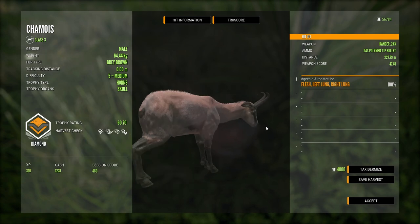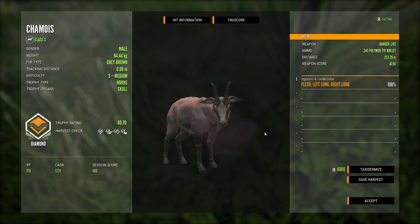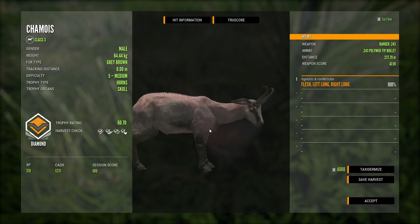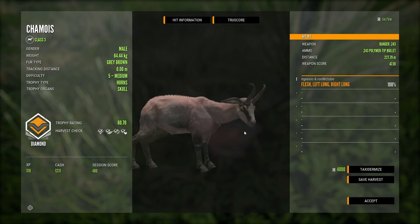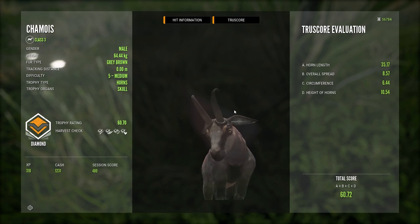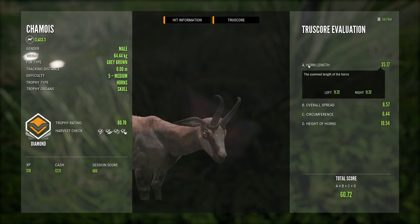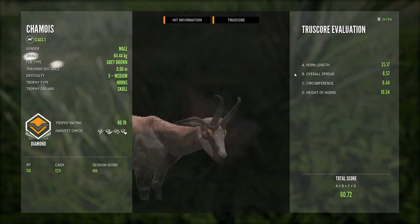Now you need 58 for a diamond. These Shamwa have also got True Racks — we'll take a look at those and see what the differences are. It's A, B, C and D for the True Score Evaluation, and that adds up to make the total score. So you've got horn length, overall spread, circumference and height of horns.